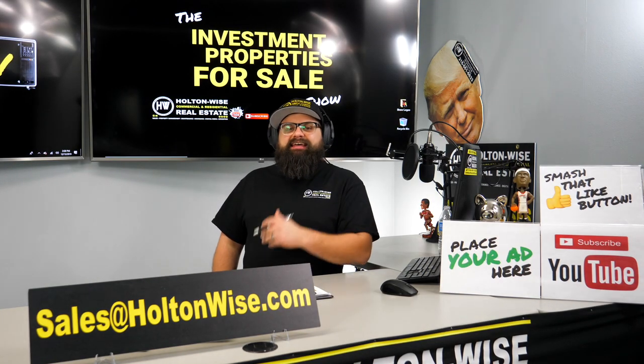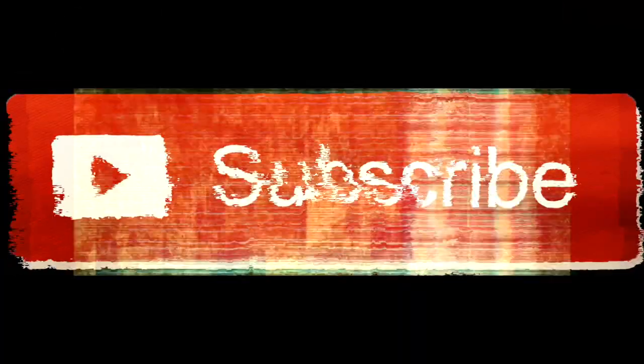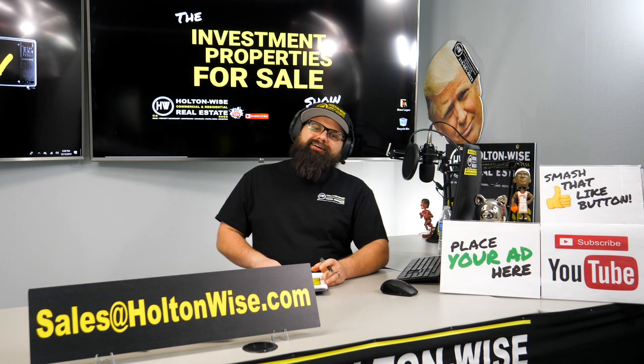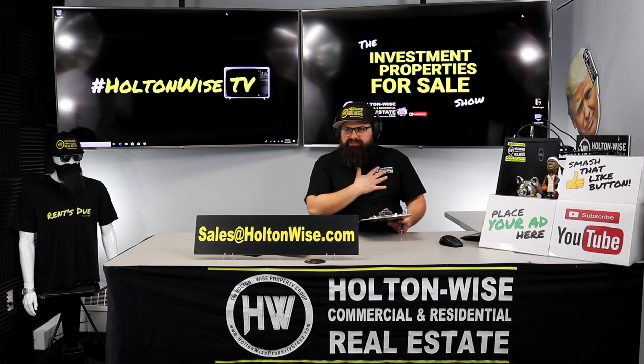Today we're going to be talking about investing in neighborhoods going through gentrification. Let's dive in. Hey real estate investors, welcome to another episode of the Investment Property for Sale show here on Holton Wise TV. I'm your host James Wise.